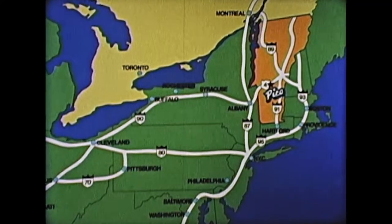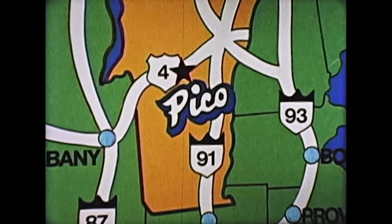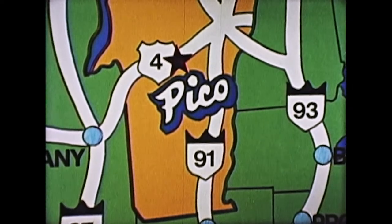The Friendly Mountain is nestled right in the heart of the Green Mountain Range, easily accessible by major highways, no matter what direction you come from. We'd like you to spend a day with us and experience what a friendly mountain can be.